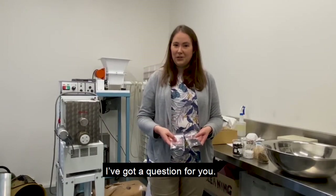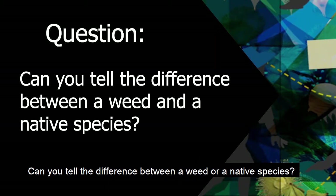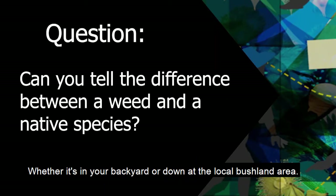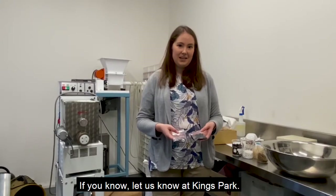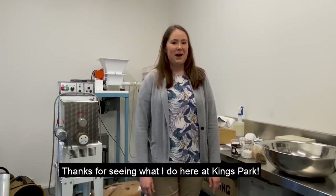So I've got a question for you — can you tell the difference between a weed and a native species, whether it's in your backyard or down at the local bushland area? If you know, let us know at Kings Park. Thanks for seeing what I do here at Kings Park.